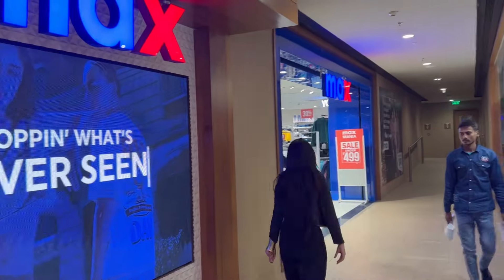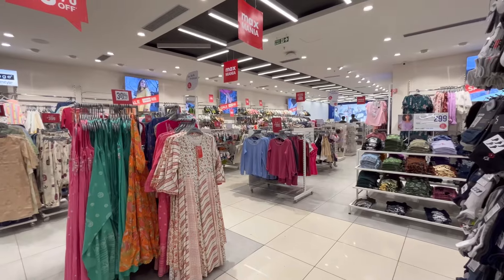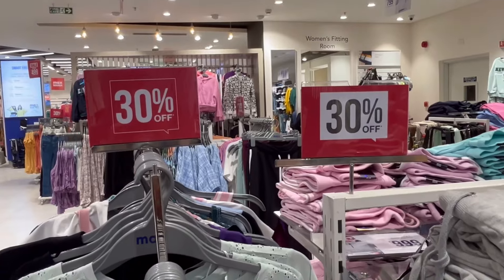Hi, this is Alisha and I got to know that Max is having an amazing sale, so I thought why not go explore and see what is specially winter appropriate. When we entered, every section was 30% off or 40% off.